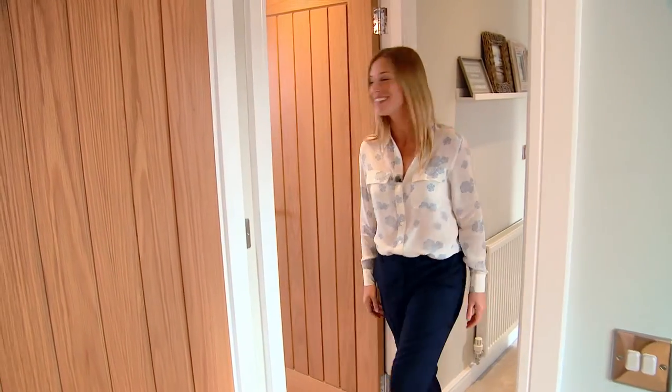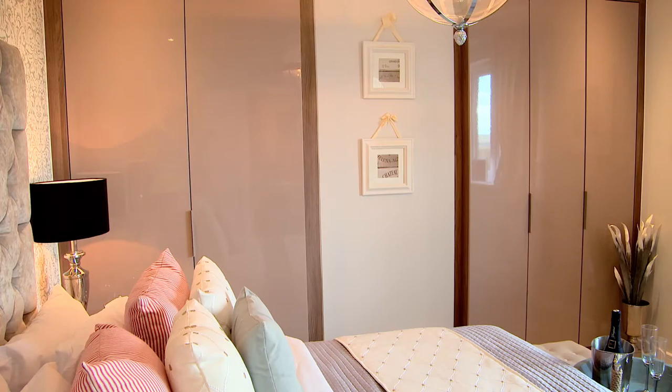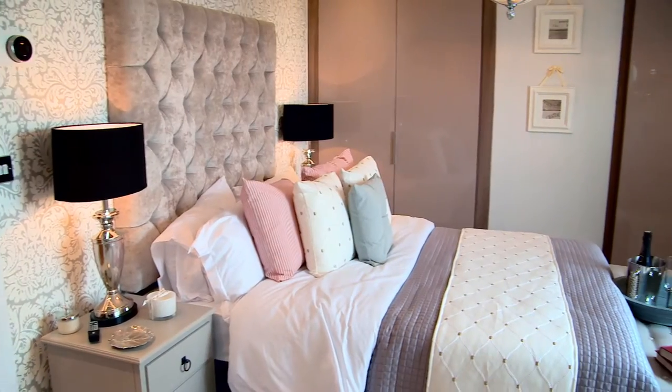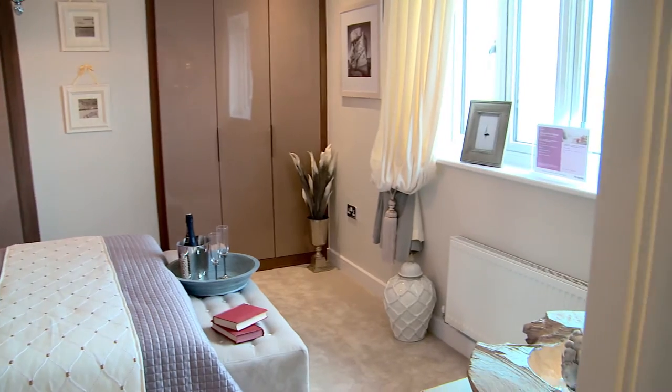Then you have the master. You have the fitted Hammonds wardrobes and also options like the Nest thermostat, so you can turn the heating on from your phone. After a while it starts to memorise your patterns so you'll always return to a lovely warm home.